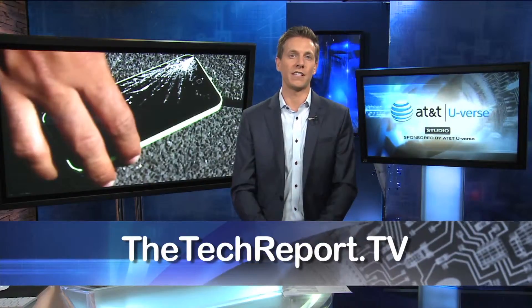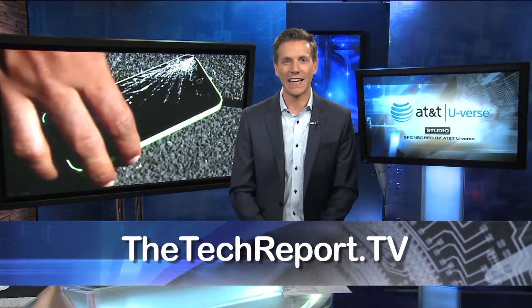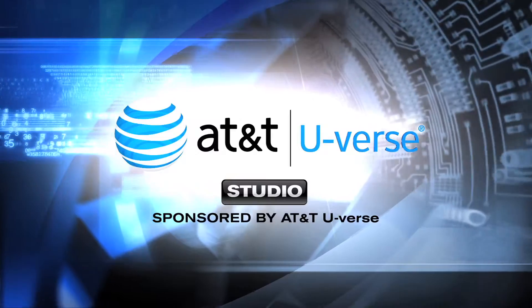So in the end, it might be best if you think you're accident-prone to go with one of these warranties. If you want to learn more, just go to thetechreport.tv. I'm Rich DeMuro.